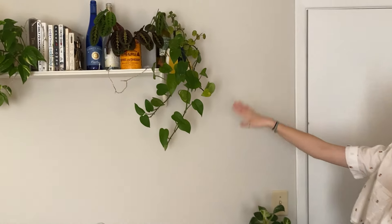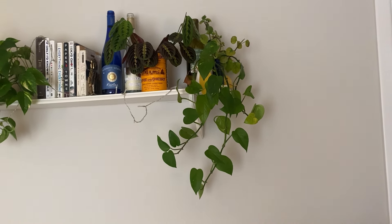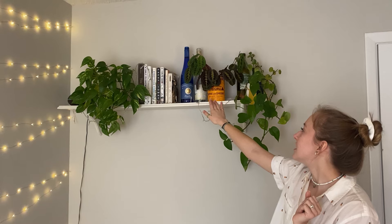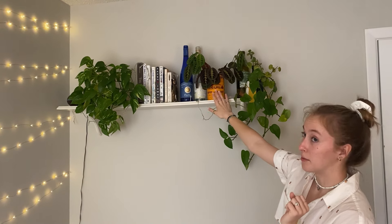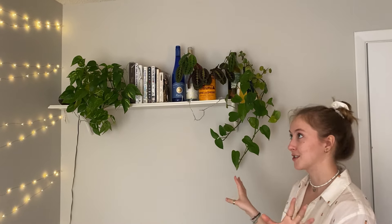And then up here we have some more propagations for the wedding. They are kind of struggling, so I need to do something about those soon. But then this plant right here — her name is Angelina, and she is a Maranta prayer plant. And she's in a Café du Monde coffee container. As you can tell, I love to put plants in coffee containers. I think it's so cute.